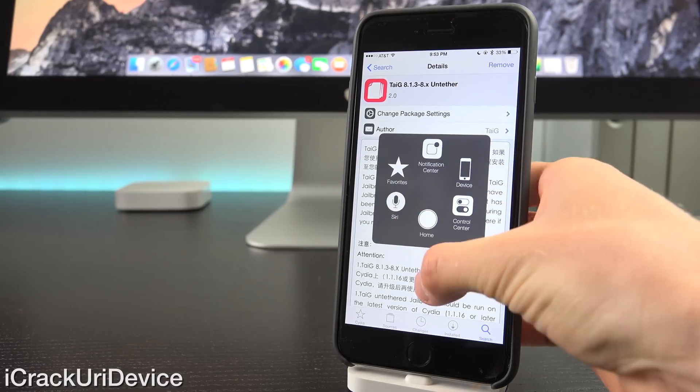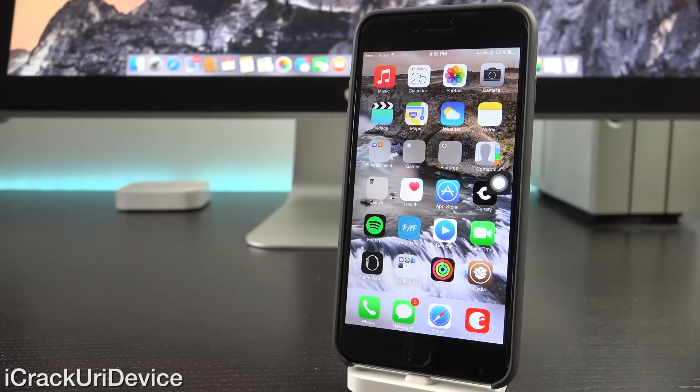Again guys, big props to TaiG. We finally have a version of the utility that's been officially released by the team that supports Mobile Substrate, meaning all of the tweaks compatible with iOS 8 and the former 8.1.2 jailbreak should already function out of the box, unless the developers of said tweaks need to make additional updates for them to properly function on and recognize iOS 8.3. But most of your tweaks will function now.